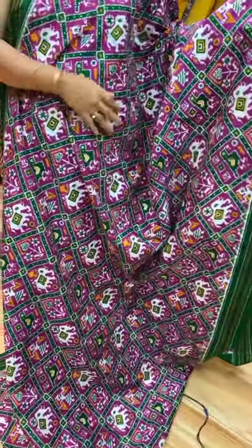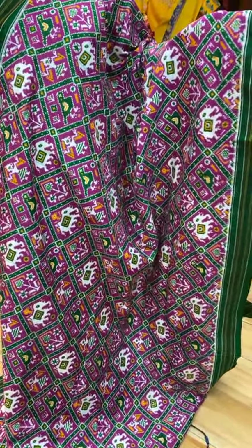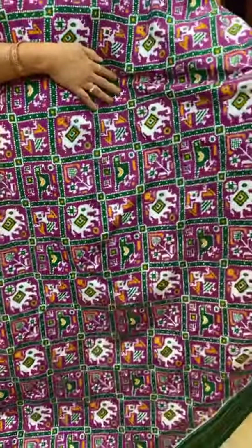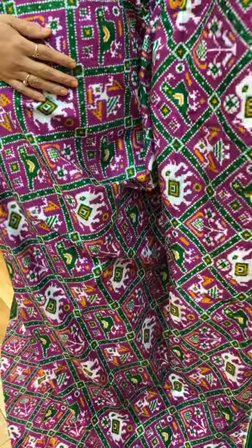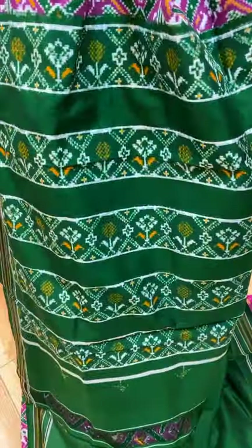Very lovely colour — it's a brinjal shade, to be frank, pink brinjal, magenta colour, green combination. Awesome! Cross tricks with elephant butas, doll butas and parrots. Border contrast with lines, pallu contrast with plant butas borders.